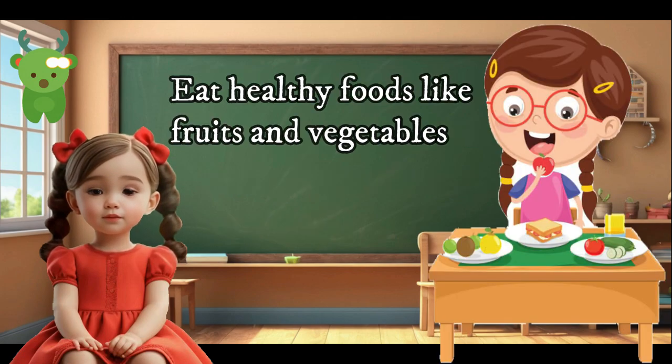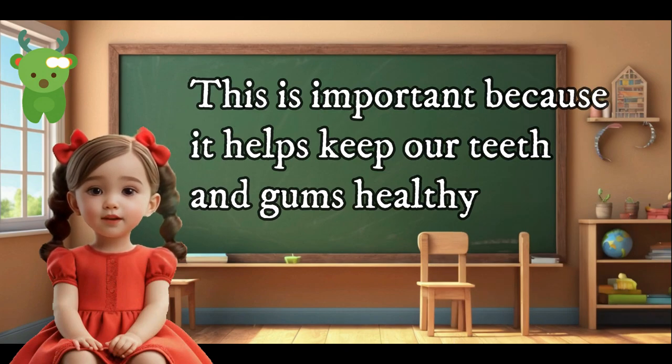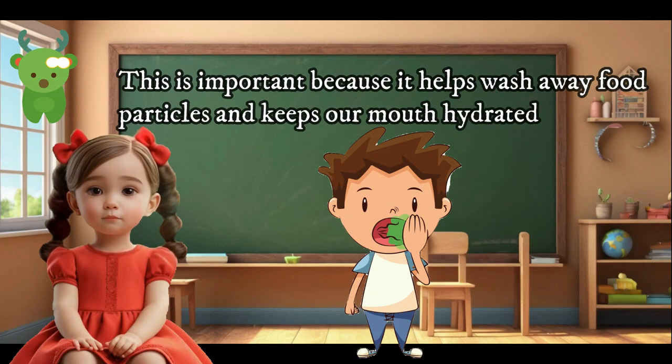Eat healthy foods like fruits and vegetables. This is important because it helps keep our teeth and gums healthy. Drink plenty of water, as it helps wash away food particles and keeps our mouth hydrated.